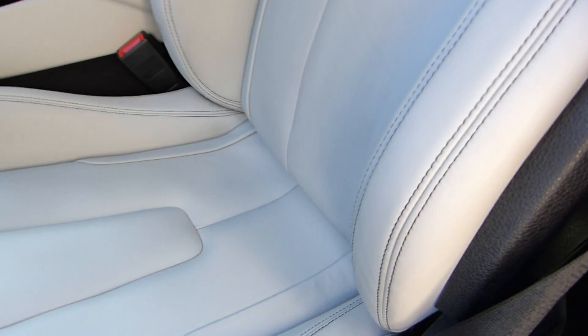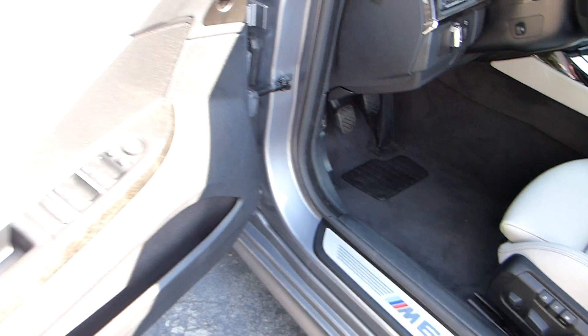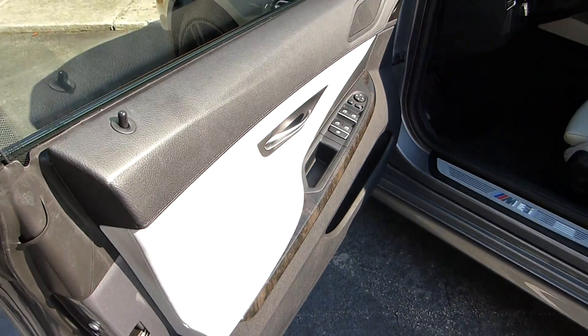Here's a common place for wear and tear and as you can see there is none. I'm going to close the door and walk around.